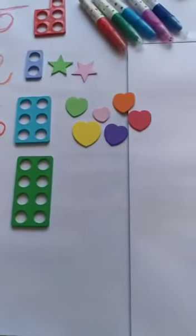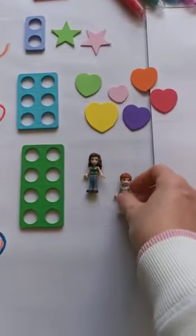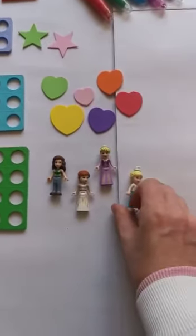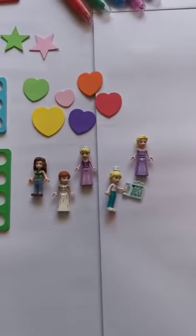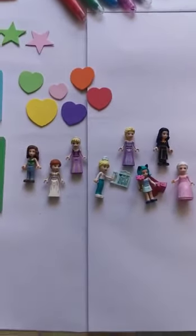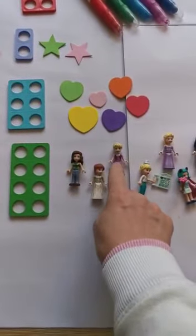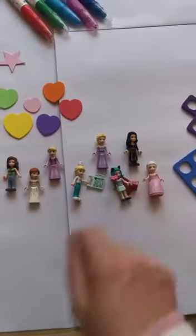Eight. Ready? One, two, three, four, five, six, seven, eight. Let's count it once again: one, two, three, four, five, six, seven, eight.